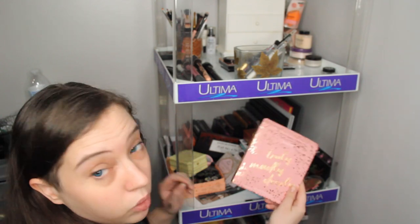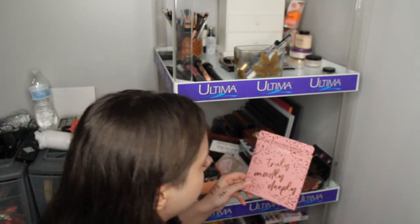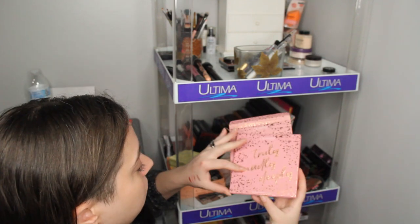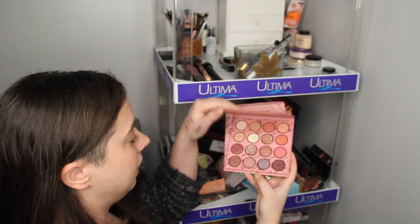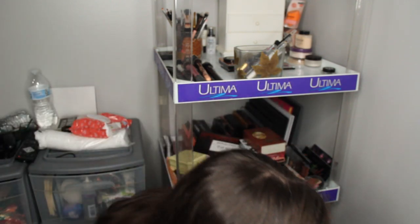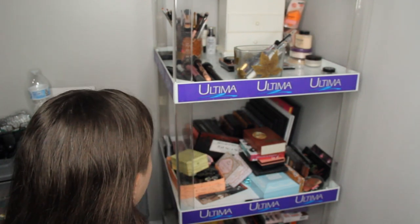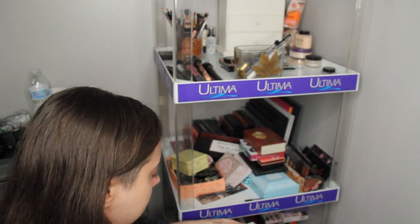This is just a box for one of my new ColourPop palettes I just purchased. It's Truly Madly Deeply. I'm going to keep this because I actually really like it and I just purchased it, so I'm going to keep it and continue using it. I'm going to get rid of the box though — that's useless. Maybe I should start in the front so everything's not falling down. Let's go through these small ones.